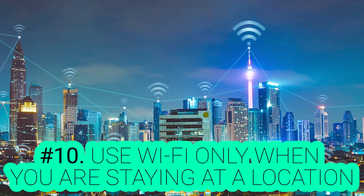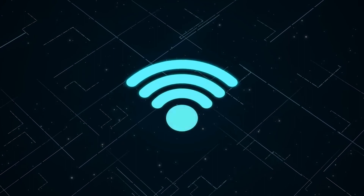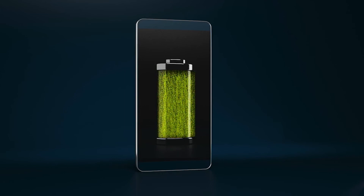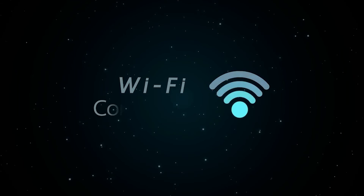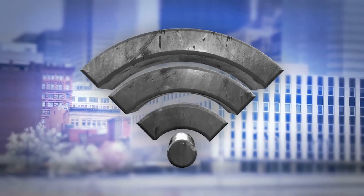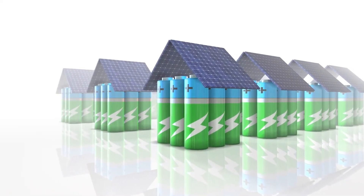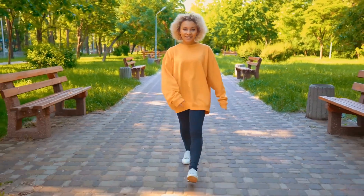Number 10: Use Wi-Fi Only When Staying at a Location. Many of us have Wi-Fi and data plans on our phones. Wi-Fi will cut down your monthly data bill, but it also cuts your battery life. Whenever your Wi-Fi is on, your phone keeps searching for nearby Wi-Fi signals, constantly consuming battery. Especially when you're moving around, many Wi-Fi signals consume even more power. So if you are moving from one place to another, it is better to turn off Wi-Fi to save your battery and extend its life.